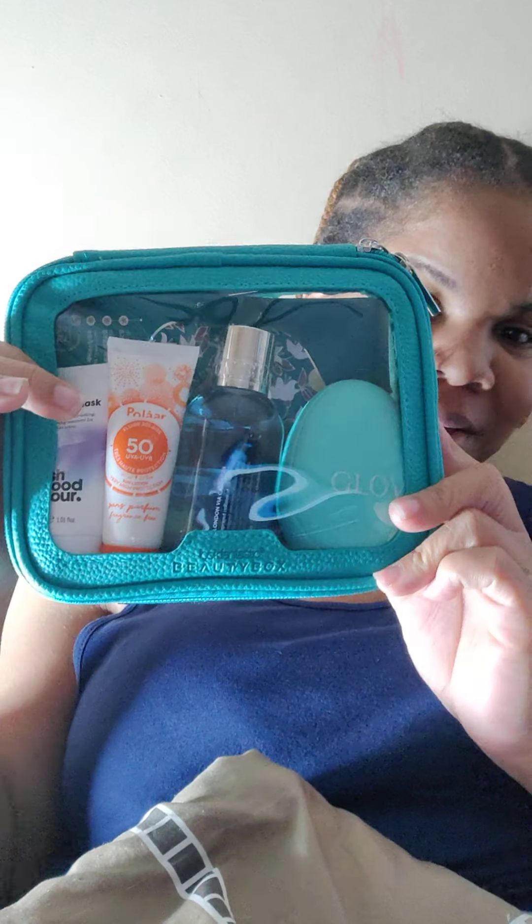Hey guys, this is another laid-back video — you can see half my face is shadowed. This is going to be the Look Fantastic unboxing, and this month it doesn't even come in a box. It comes in this cute little bag — it's teal or turquoise, more blue than green. It says Look Fantastic Beauty Box and it's see-through and adorably cute.